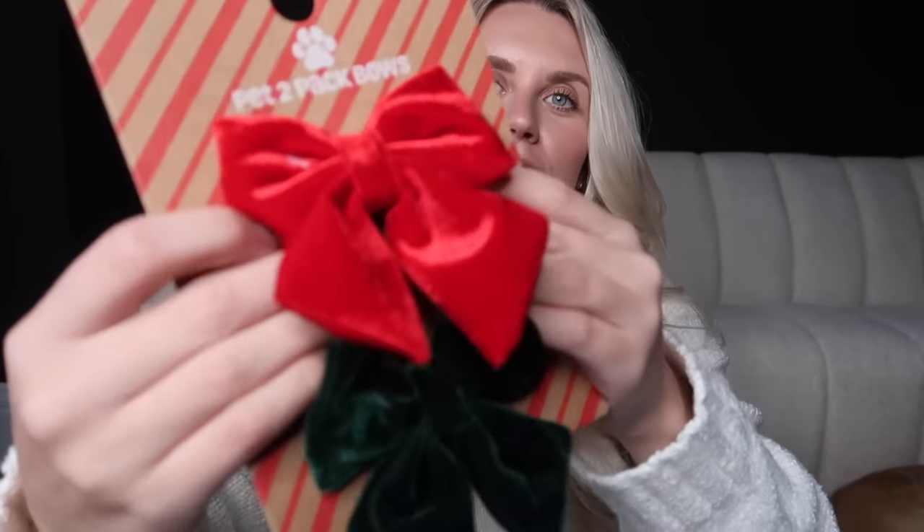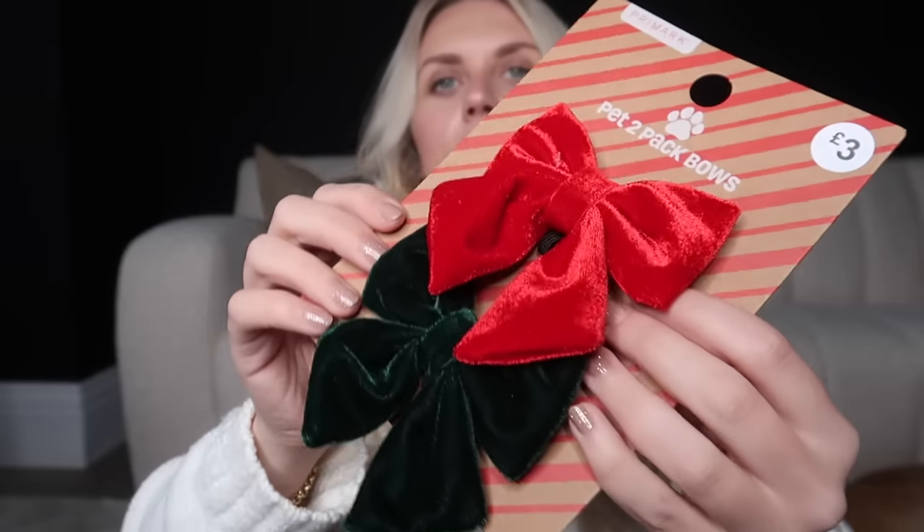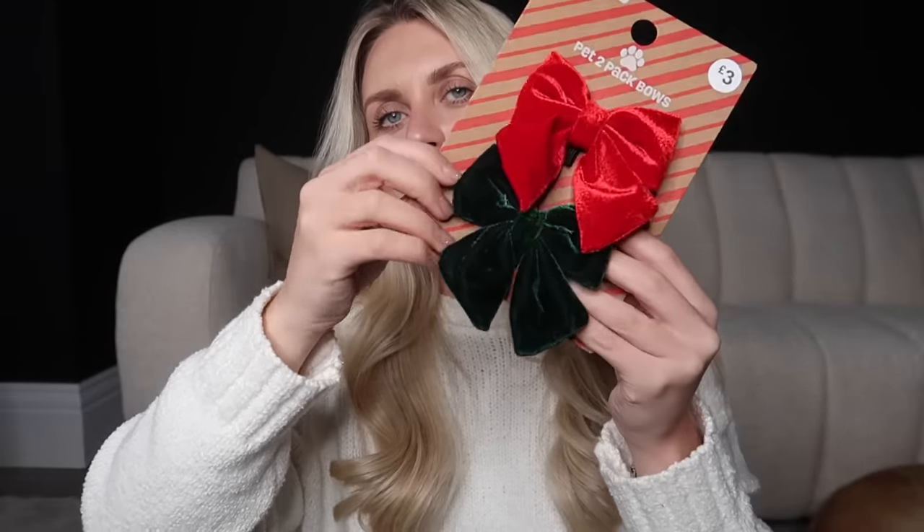Last but not least from Primark, we've got these festive pet bows — a two pack. I don't know which is my favourite: the red velvet or the green velvet — it's a really nice forest green colour. We'll have to do a photo of each on Barney and put a poll on Instagram to see which one he wears on Christmas Day, and he can wear the other one on Boxing Day!